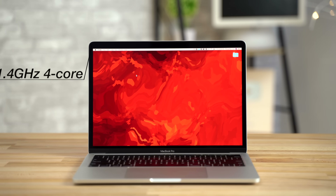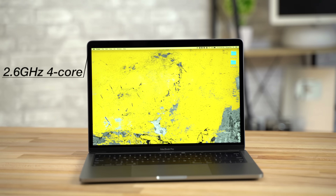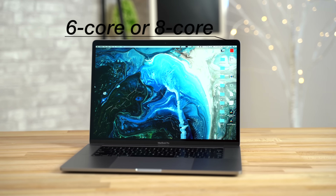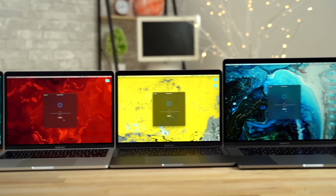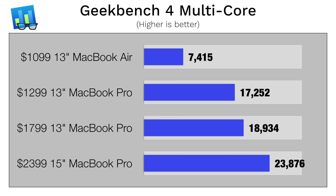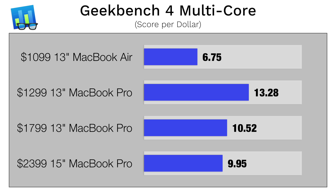Now let's talk about performance, starting with processors. This year, the base 13-inch MacBook Pro finally gets a quad-core processor, so the MacBook Air is now the only one in the lineup with a dual-core CPU. The $1,800 MacBook Pro has a quad-core, and the 15-inch Pro has a 6-core that can be upgraded to an 8-core for $2,800. Looking at raw processing performance using Geekbench 4's multi-core test, the MacBook Air's dual-core CPU is way behind the MacBook Pros. Surprisingly, the $1,300 Pro performs almost the same as the $1,800 model, and the $1,300 base MacBook Pro comes out way ahead in performance per dollar.